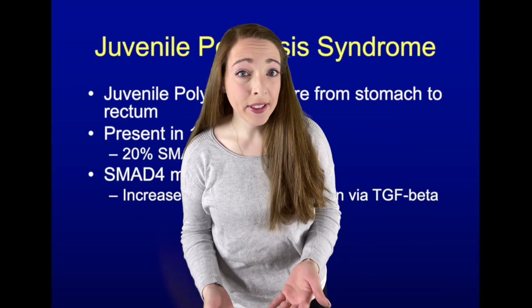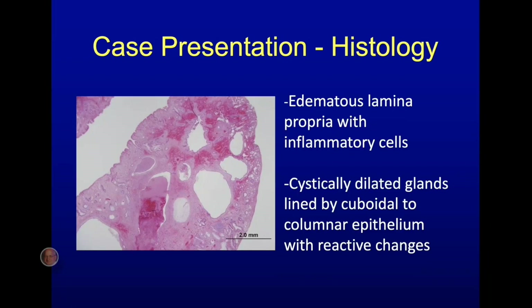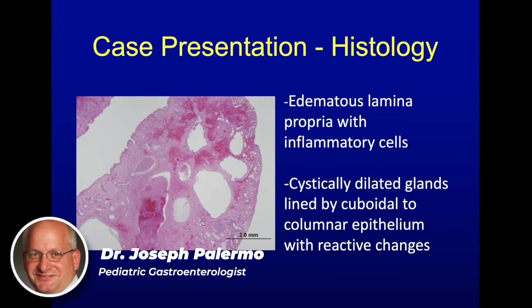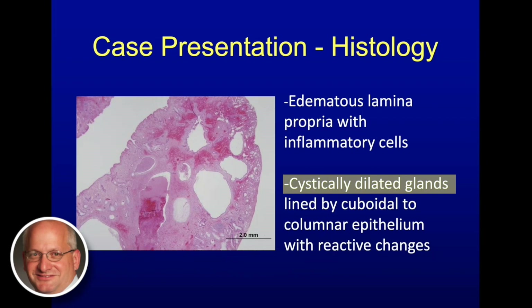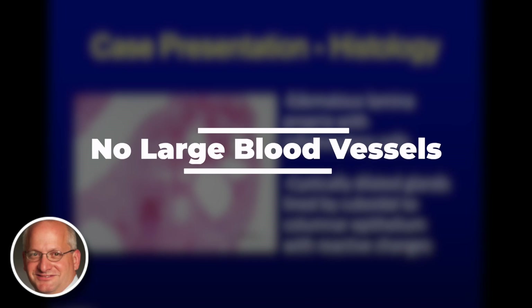Once we send a biopsy of suspected juvenile polyposis, what is the pathologist looking for? If you look under a microscope, you see large dilated cystic dilation of the glands lined by cuboidal epithelium. There's lots of irritation, inflammation, and hemorrhage in these polyps, but there are no large blood vessels running through the stalk.